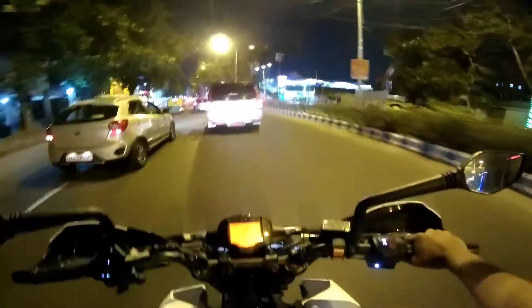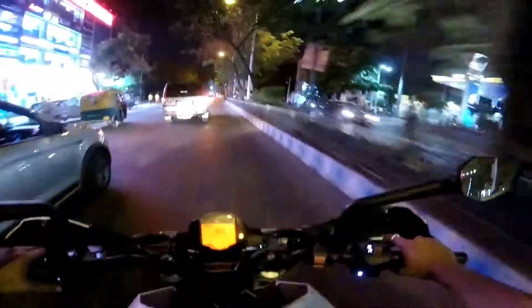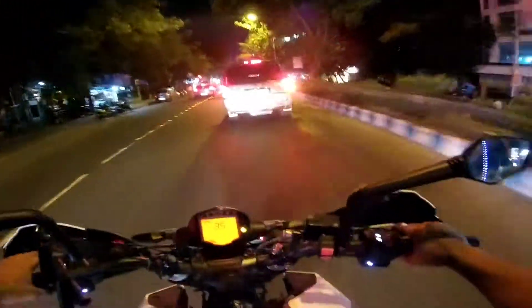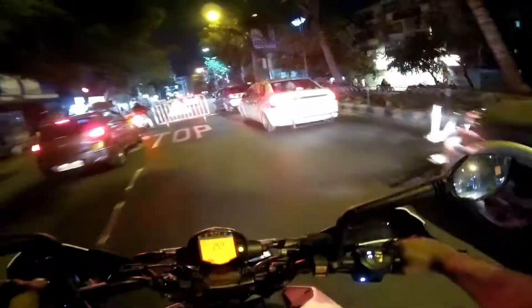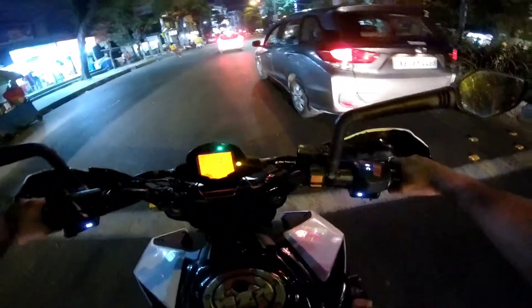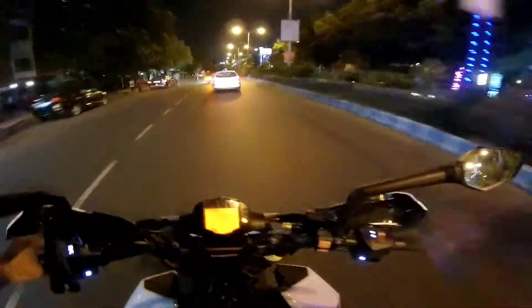With that said, I'm ending this video. If you like this video, thumbs up and comment. If you are interested in this bike, you can hit us up on TORQ — Facebook page, Instagram page, or website. I'll see you in the next video. Till then!